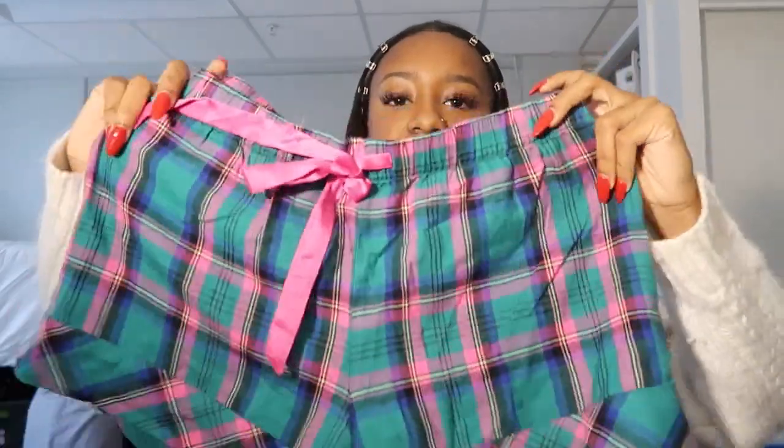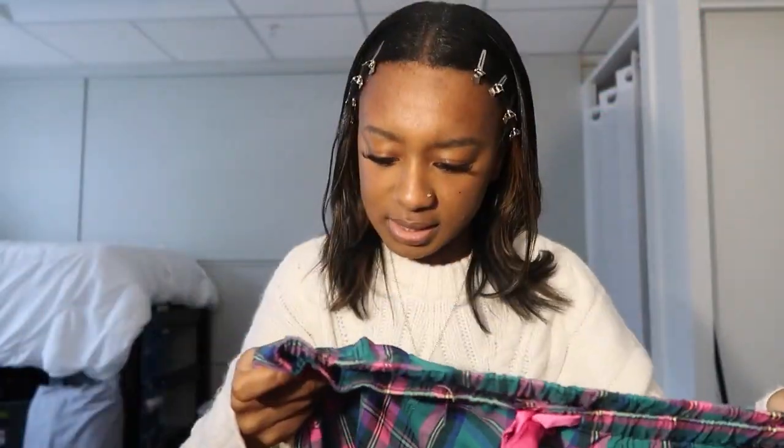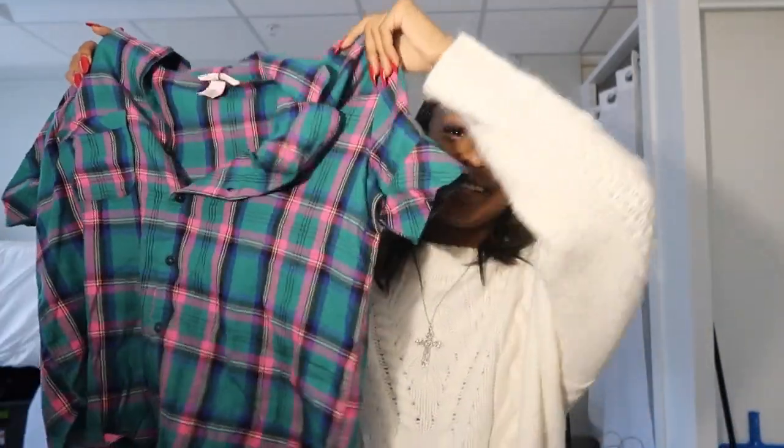The next thing I got was from Victoria's Secret in New York — it was like a three or four level store, it was huge. I got this pajama set that's kind of Christmassy — it's pink, teal blue, and yellow with a plaid top and shorts. It's girly but also something I could wear year-round. I always try to buy a Victoria's Secret set on sale during Black Friday every year — I'm trying to make it a tradition.